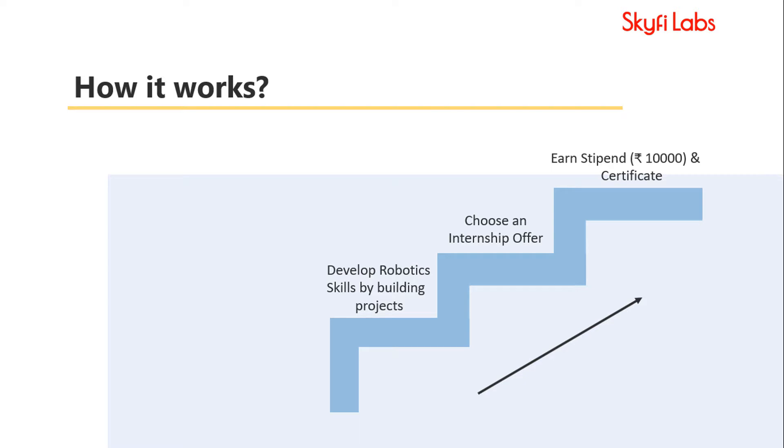First, you will develop the necessary skills by completing the online course on robotics. And then you join an internship on robotics and earn a stipend.